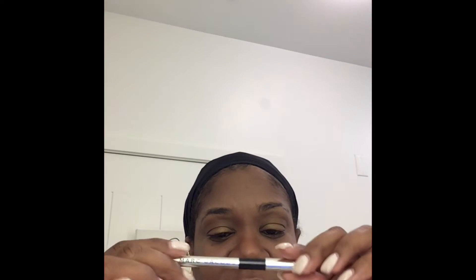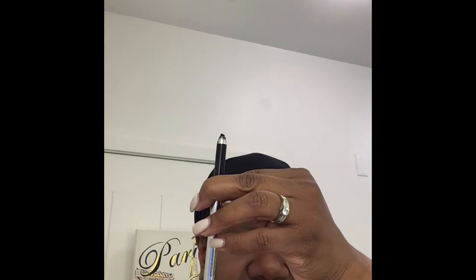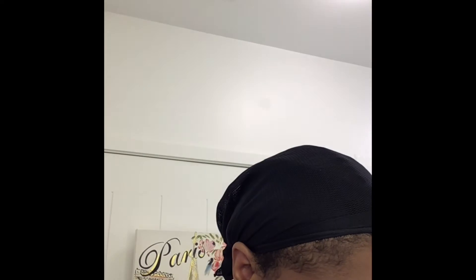Then I go in with my Marc Jacobs gel eyeliner. I'll link the name of everything I'm using in the description box. I love this gel eyeliner because it has a twist-up from the bottom — no sharpening necessary. It stays put pretty well. It's really good for my watery eyelids. Not only do I have oily eyelids, but I also have watery eyes, and a lot of eyeliners have a hard time staying on my eyes. I put them on and by the time I get to work they're all down my face — I'm looking like a raccoon.